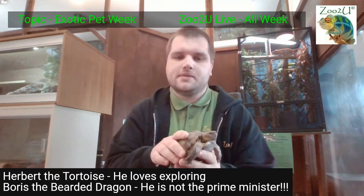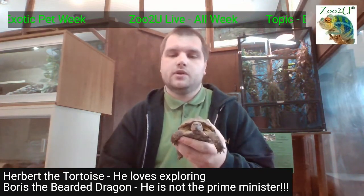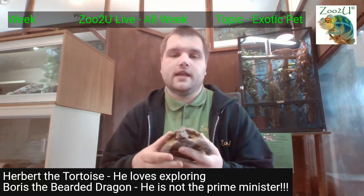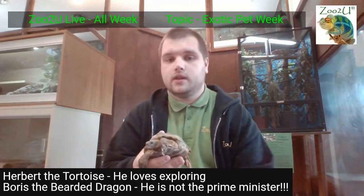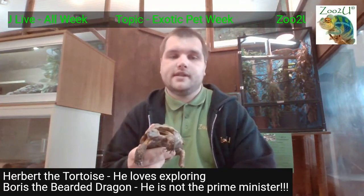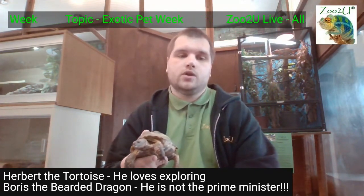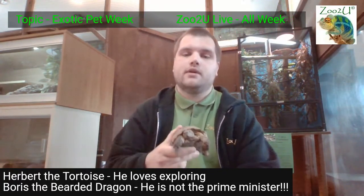It's actually called brumation, what reptiles go through — so it's not hibernation. We don't want to hibernate them; we just want them to calm down a little bit for about half the year. They're still awake, still eating, still drinking, but just not as energetic as they are throughout the rest of the year.